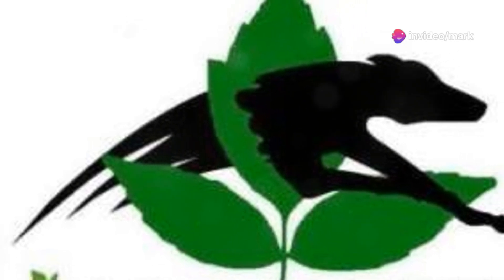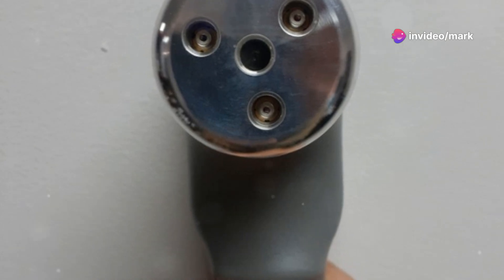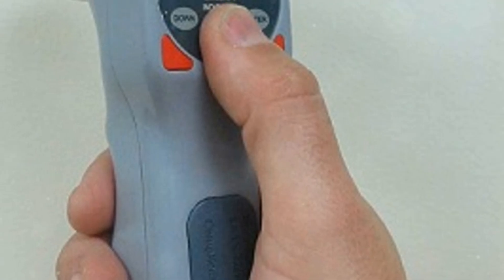Cold laser therapy — it's not as complicated as it sounds. Let's dive in. So you've heard about cold laser therapy, but what's the deal with laser diodes and LEDs? Here's the scoop.